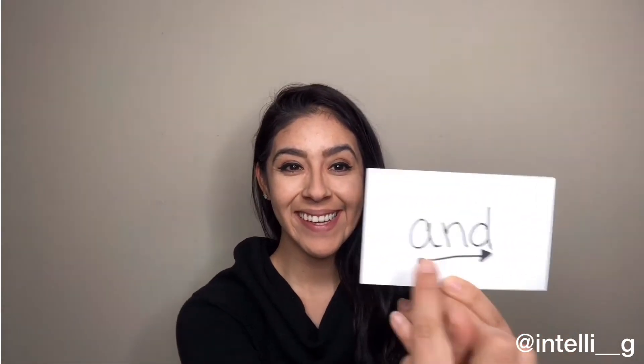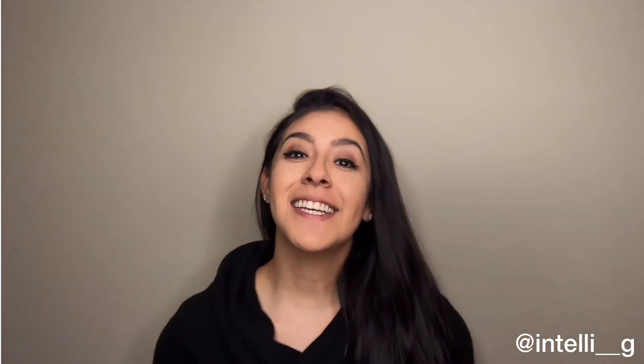And. Now your turn, genius. Good job, genius. Now we'll use it in a sentence: I ate ice cream and cookies. Now you say it in a sentence.